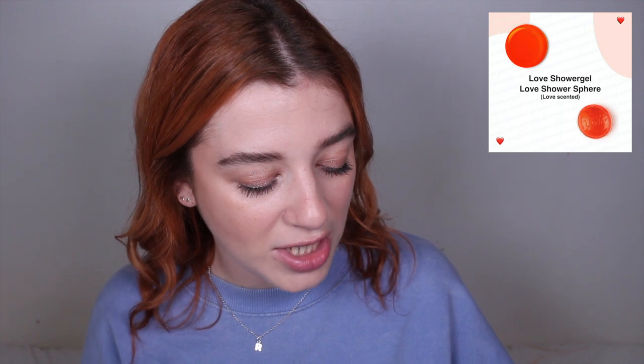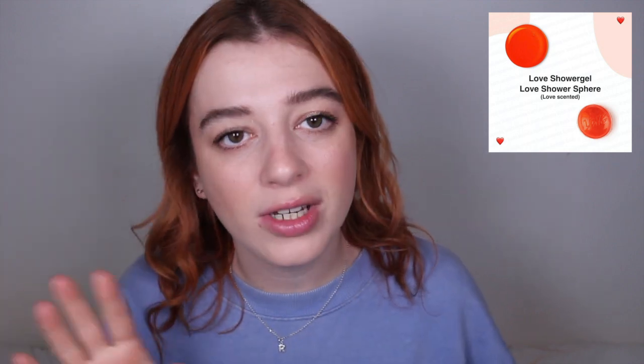The next item is the shower gel — the Love Shower Sphere, which is Love scented. To be honest I can't really remember what Love smells like, so let me know in the comments. It's going to be £12.50 for 25 spheres. I'm not going to lie, I absolutely hated the spheres — they're messy and you can't control how much you use. I feel like you'd want to squeeze them into a bottle, which completely defeats the point.